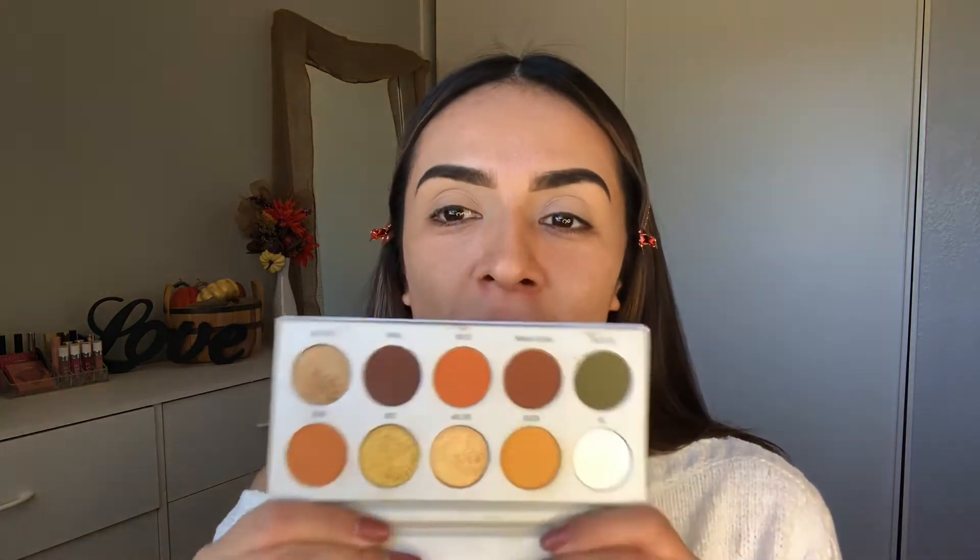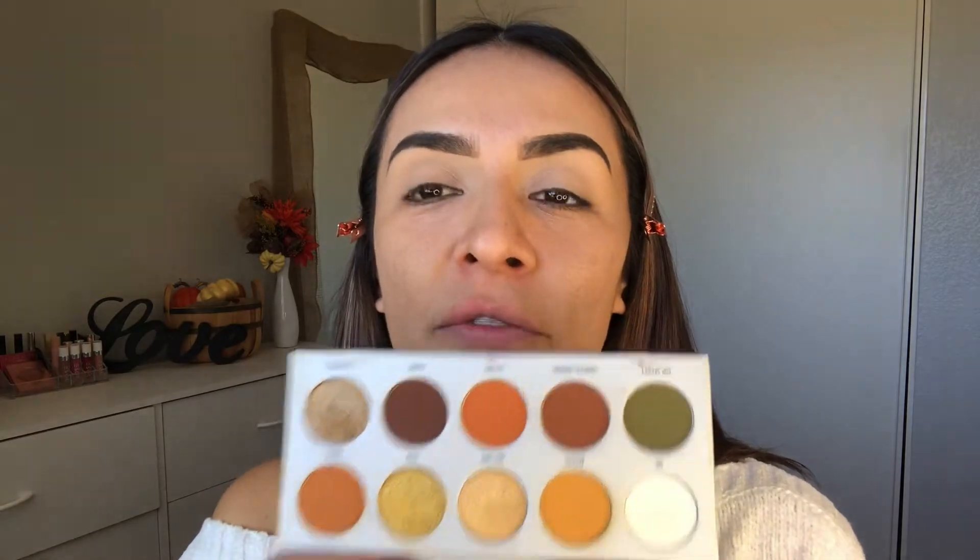I'm obsessed with this — it's the Morphe x Jaclyn Hill eyeshadow palette, and this shade is called 'Arm and Gorgeous.' You guys, these colors are screaming fall, fall, fall! I'm also going to moisturize my lips because it is dry.